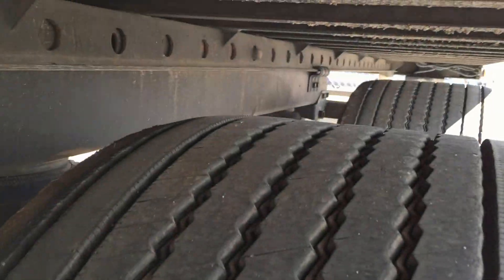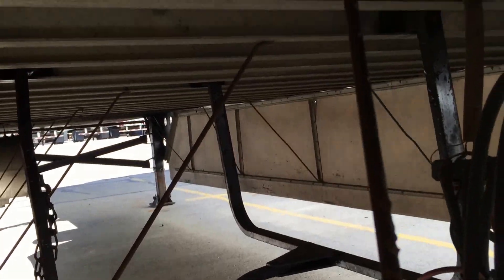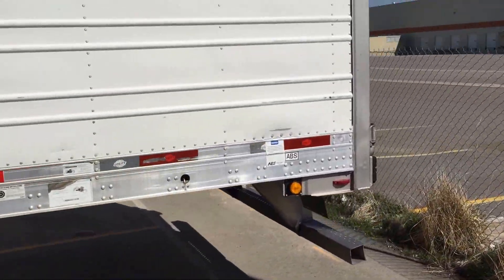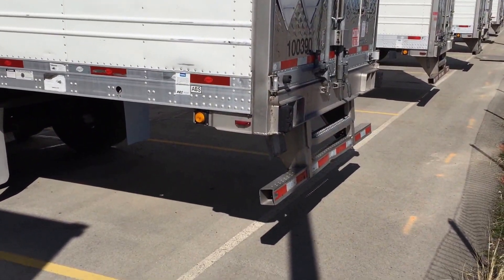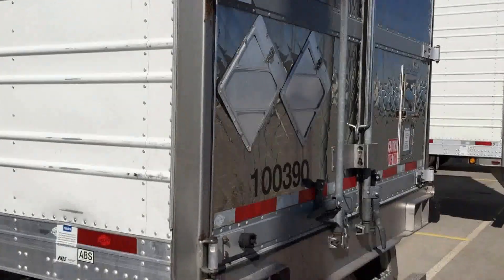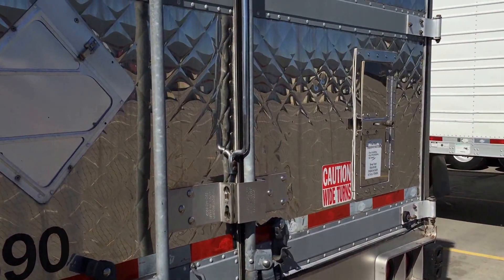It's a Hendrickson air ride, air operated pin puller. They do have the tire carrier underneath, stainless steel bumpers, stainless steel step and handle. They do have diamond plated stainless steel rear doors with the rear vent.